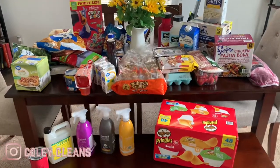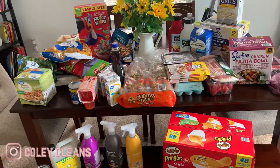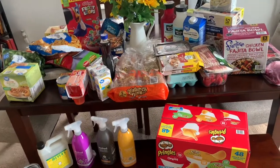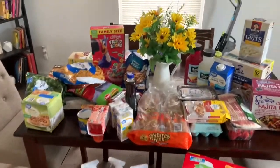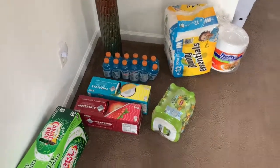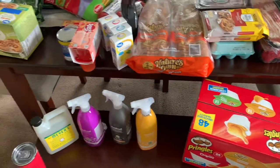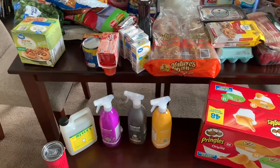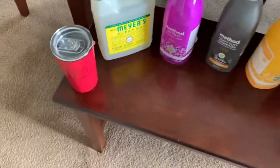Hey guys, I have made it back home and I have a huge grocery haul here. I went to two stores, as you can see it looks like I got a little bit of everything. Here's the rest, so let me quickly go over what I got because I need to hurry up and put this stuff in the freezer and in the fridge. Let me just start off right here — I went to Target.